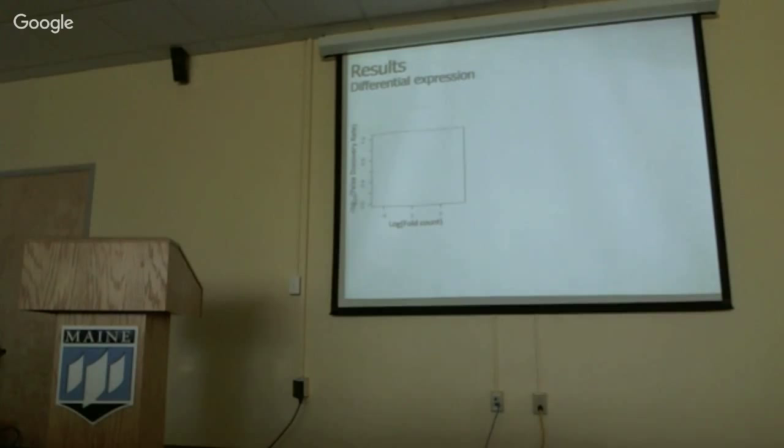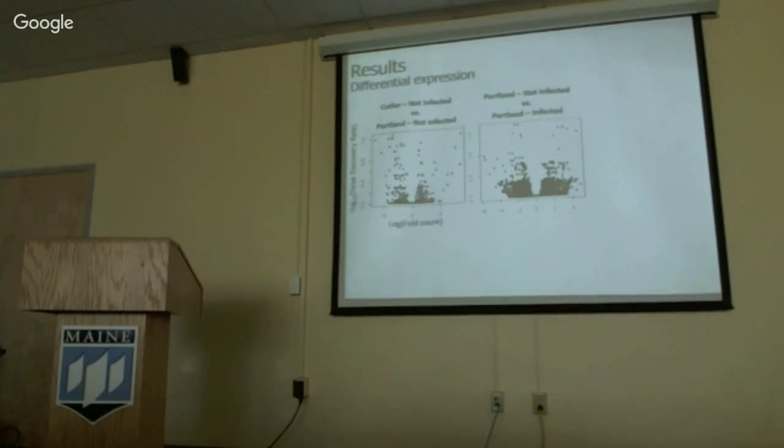Looking at the figures: on the y-axis we have false discovery rate showing statistical significance, and on the x-axis is fold count showing genes upregulated and downregulated. In the comparison between downeast individuals in Cutler and non-infected individuals from Portland, we have none showing up as significant. Looking at infected versus uninfected individuals in Portland, we have a handful. Between the less stressful environment and the infected individuals in Portland, we have many differentially expressed genes.